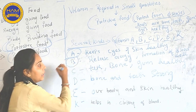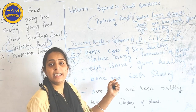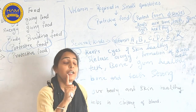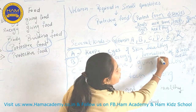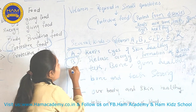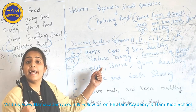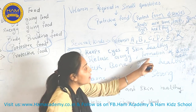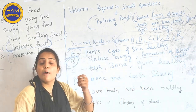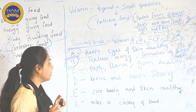Now Vitamin B — why do we need Vitamin B? Because it helps in releasing energy and formation of blood cells. We require Vitamin B because it helps in release of energy and helps in formation of blood cells.